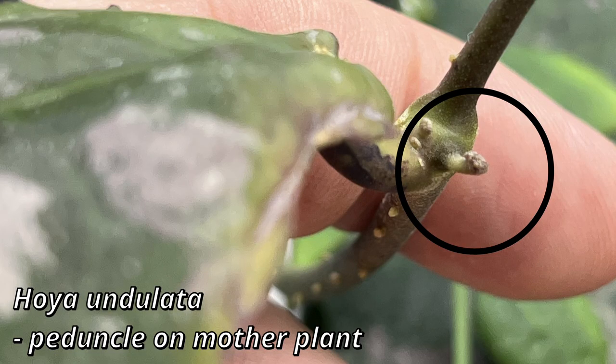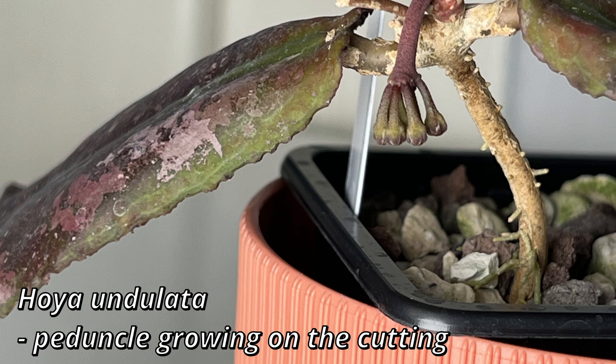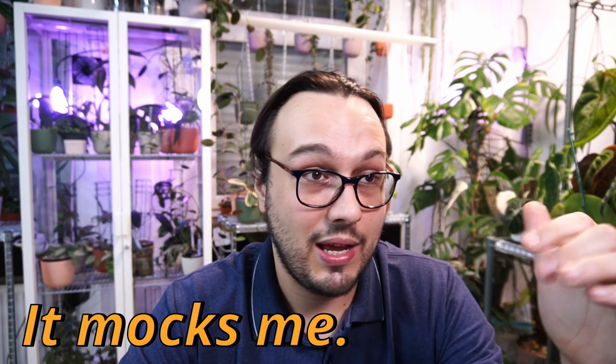Sometimes they will push out a peduncle and just stop — that will be it. My Hoya Undulata mother plant did that: it pushed out not one but two peduncles and decided to take a break. It is under a weaker light in my Mills Bowl cabinet. However, the cutting I took from that plant, which I put in my grow tent, pushed out a peduncle and the buds grew and are larger than the ones on the mother plant. Higher light and warmth really worked for this Hoya, and possibly increased humidity.